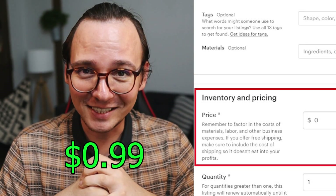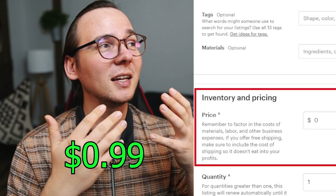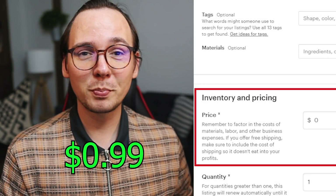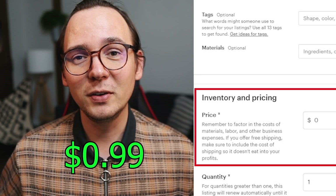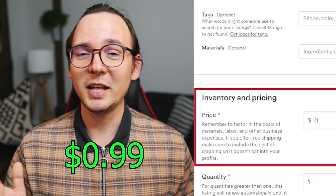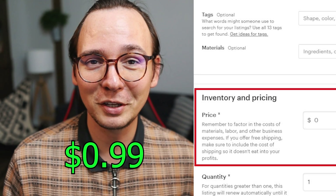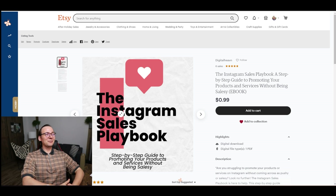Now we get to the price — I'm going to charge 99 cents for this listing. I don't really expect to make a lot of money on this; I just want to prove the point that you can create products like this without spending any money using AI. It's a very lazy way of doing it, but if I get at least one sale that proves this can work. Since this is a digital product it's almost pure profit — I only pay around 13% in fees, which is about 13 cents. I'll put the quantity as 100 and upload the file. The listing is now live.